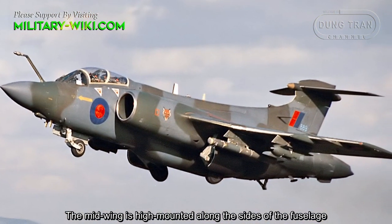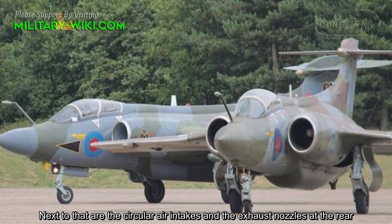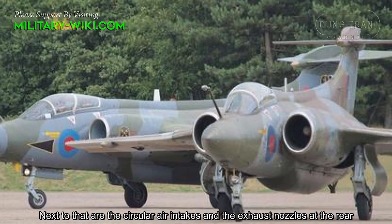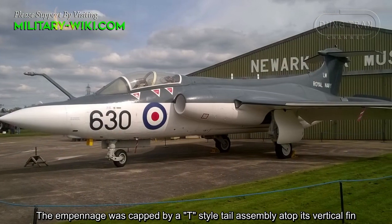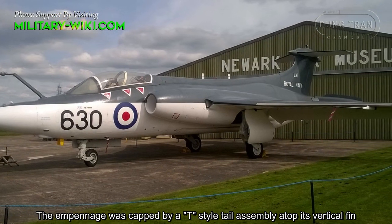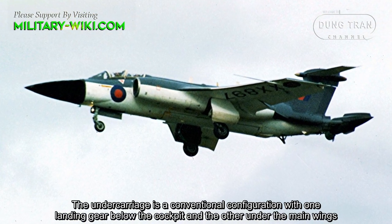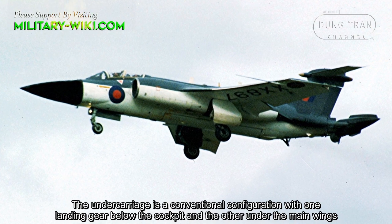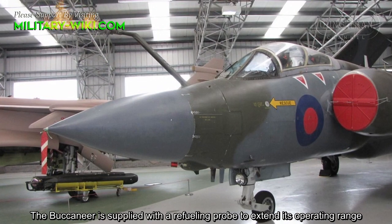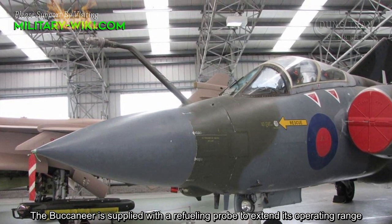The mid wing is high-mounted along the sides of the fuselage, next to the circular air intakes and the exhaust nozzles at the rear. The empennage is capped by a T-style tail assembly atop its vertical fin. The undercarriage is a conventional configuration with one landing gear below the cockpit and the other under the main wings. The Buccaneer is also supplied with a refueling probe to extend its operating range.